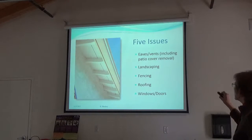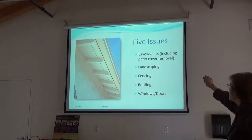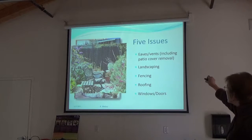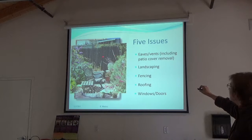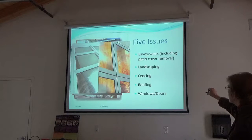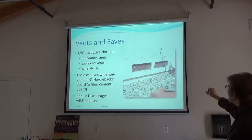The presentation will cover five key issues: eaves and vents (including patio cover removal), landscaping, fencing, roofing, and windows — starting with easier and less expensive items, then moving to more costly ones.